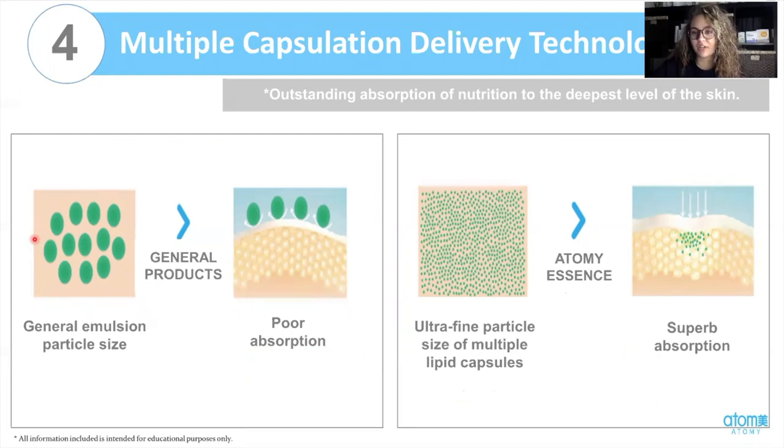The fourth technology is the multiple capsulation delivery technology. I really love this one because it's easy to understand and easy to see how it's beneficial for your skin. Other products may have really great quality, but the issue is that the particle sizes are much larger than the particle sizes of our skin. In this picture, the green represents the product and the yellow area represents your pores. These green particles are much larger than your pores, meaning the product sits on the surface and is not able to penetrate the skin. Our multi-capsulation delivery technology makes our particle sizes much smaller than our pores, so you get superb absorption — it penetrates your skin and goes deep into the deepest layer for maximum effectiveness.